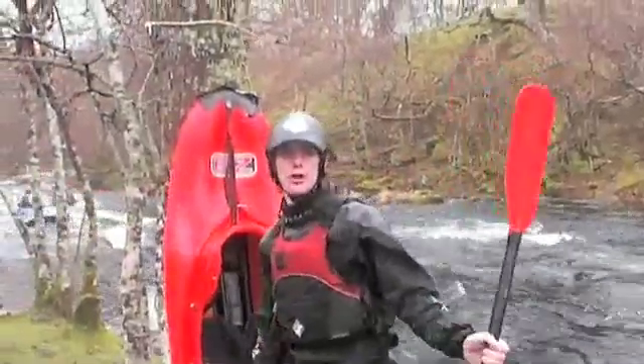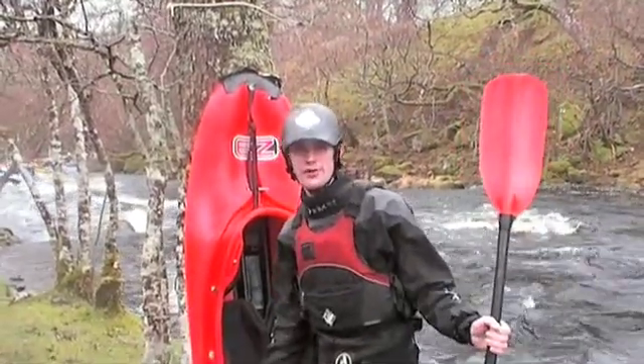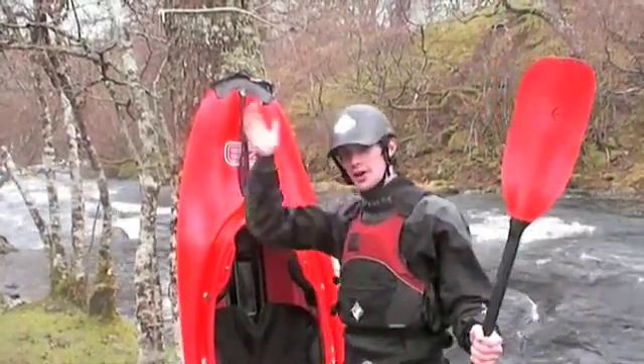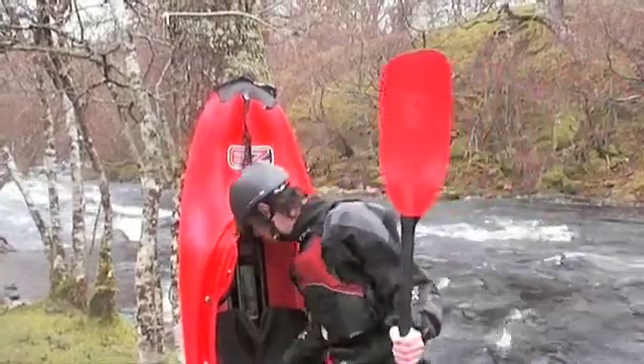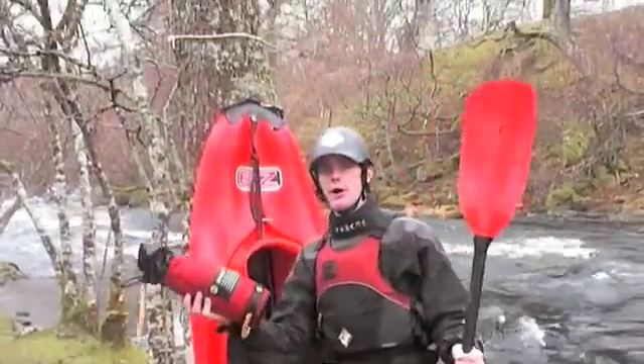This podcast is aimed at people who are ready for river running, so by this point you should know what equipment you need on a river: paddles, boats, always wear a helmet. I've got safety equipment in my boat and a throw line.